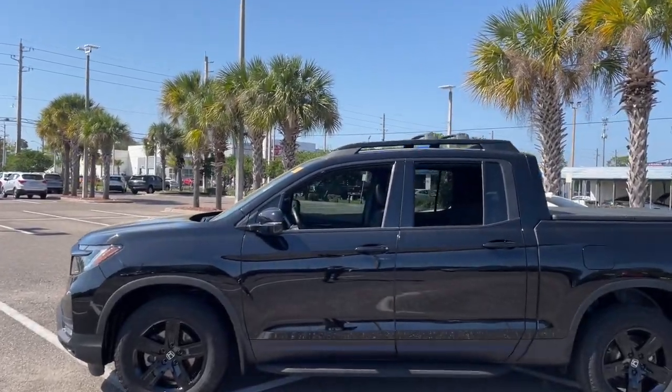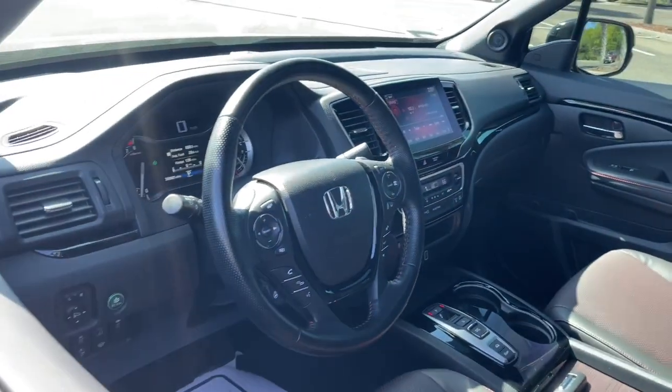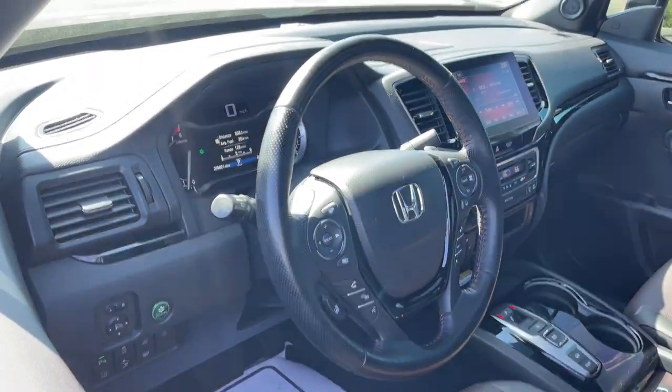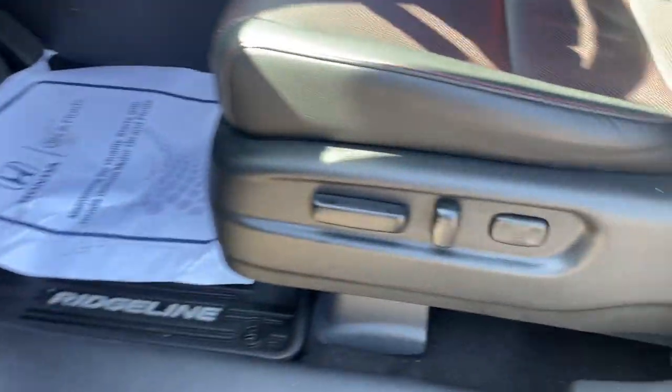These are just some of the great options this vehicle comes with: Apple CarPlay and/or Android Auto, navigation system, keyless entry, sunroof/moonroof, fog lamps, heated mirrors, satellite radio, power passenger seat, premium sound system, and Bluetooth connection.